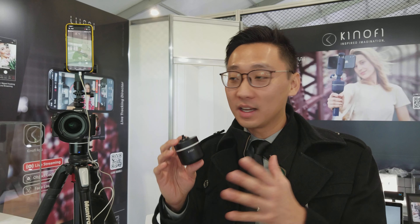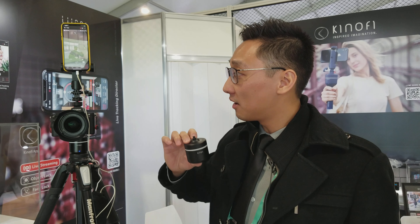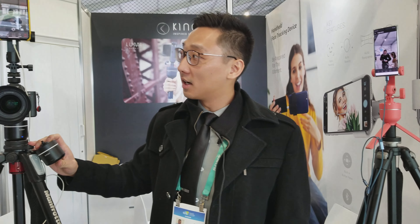You can follow a sunset, tell it to go here, here, here — set it all up with the app. You can have multiple devices at once, five of these controlled by one phone. It also has remote control, and you can put anything in between up to two and a half kg for this device. Very lightweight, compact, take it anywhere you go.